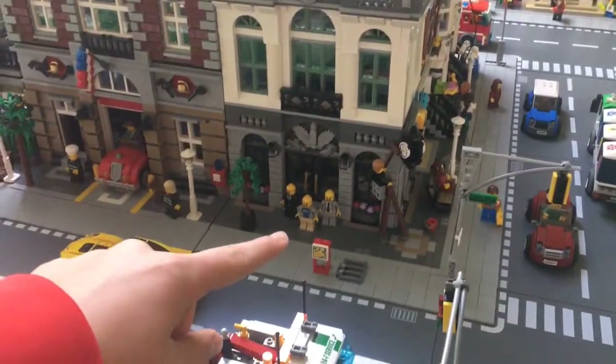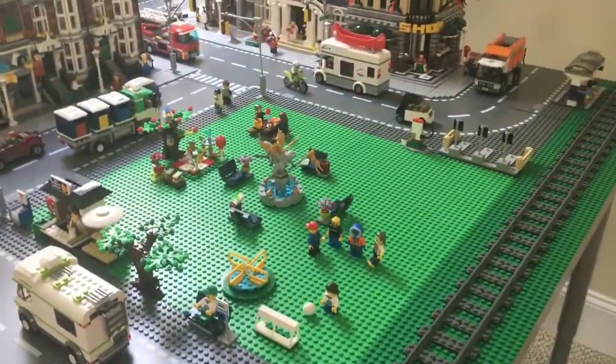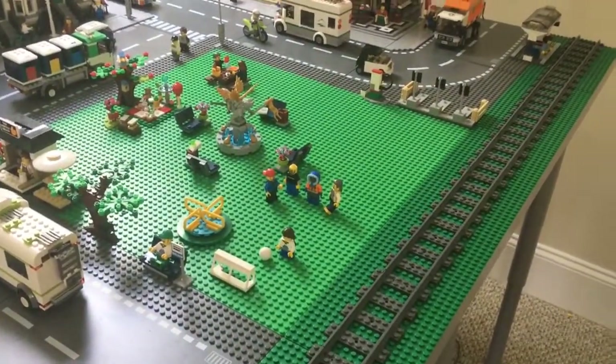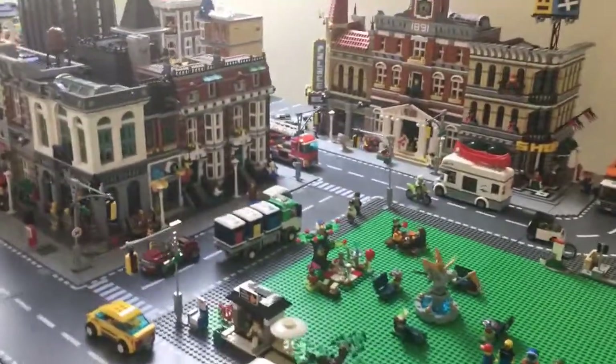There's Bricks for Chris and all three of his sig figs in front of the bank. And then we have a little meeting of AFOLS with people like Bricksmith, Iceberg Bricks, Hoosier Bricks, and Big B Bricks there. They're all sig figs just chilling around in the city, all walking around.